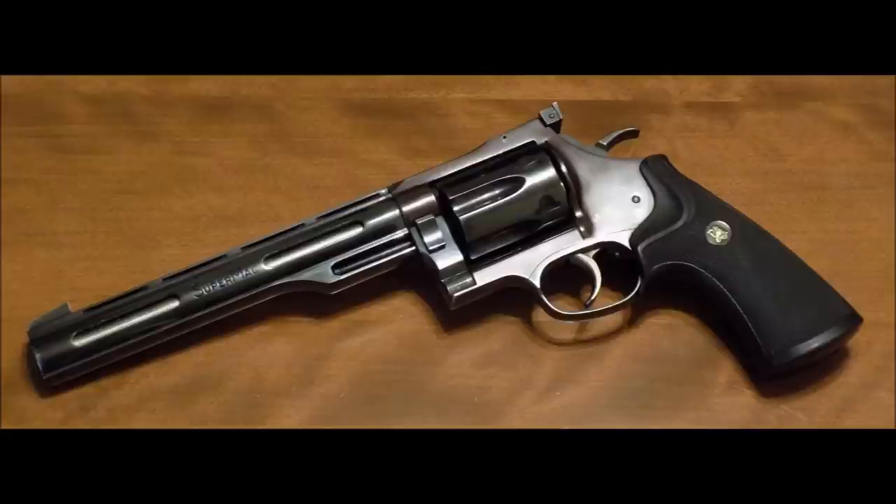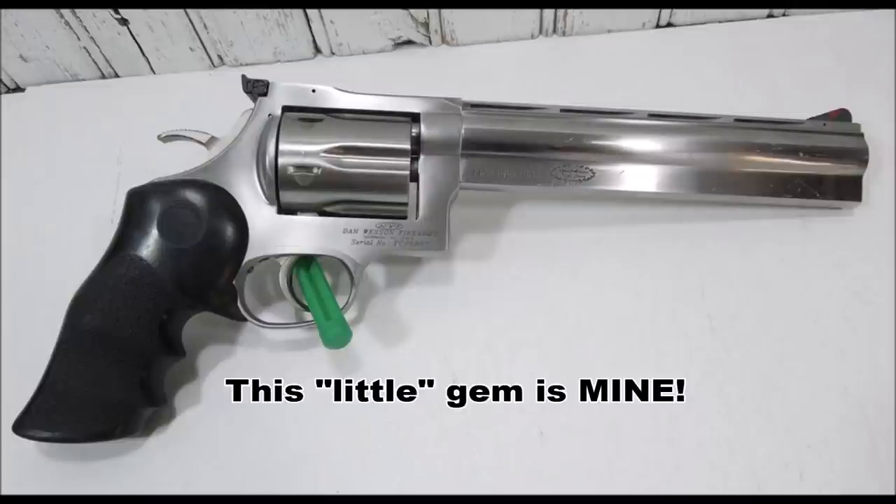When they were bought up by CZ in 2005, they released a few more models in the 445 Super Mag. But it never regained what little popularity it had, and sadly rode off into the sunset.